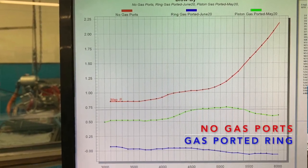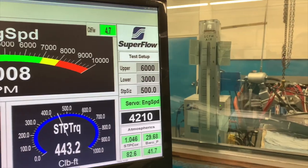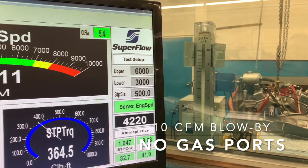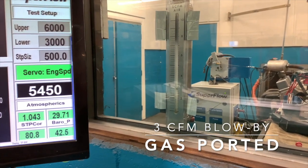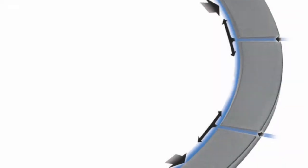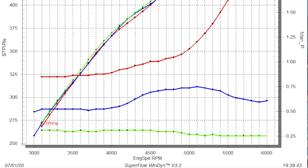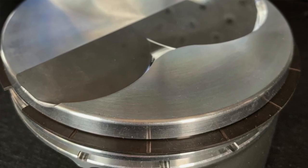As the data clearly shows, the gas-ported piston ring stabilizes the ring, which reduces blow-by, thereby increasing horsepower. Without gas ports, the ring destabilizes at high RPM due to inertia on the ring and the drop in cylinder pressure. In contrast, the gas-ported ring allows the remaining gas pressure to still activate and work, holding the ring in place in the ring land and sealing it against the cylinder wall, which leads to less blow-by and results in more horsepower. That's why the gas-ported piston ring is the next evolution in ring-seal technology.